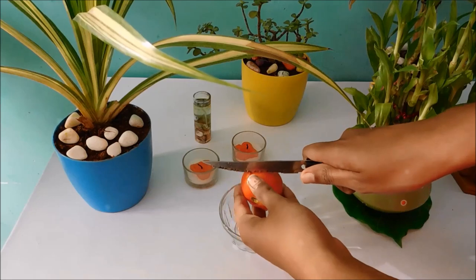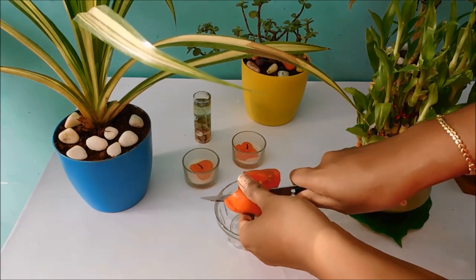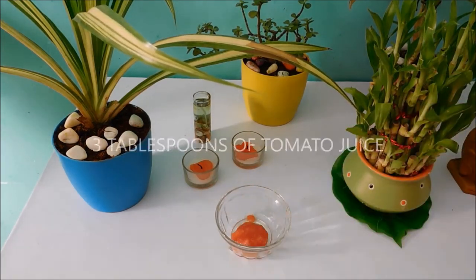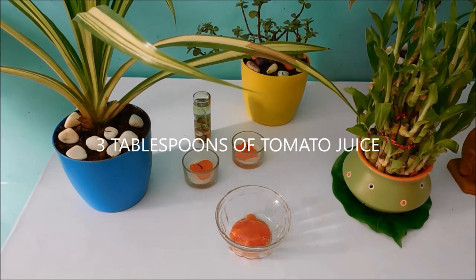Tomato lightens the complexion and protects the skin from sun damage. It helps in fading away fine lines, wrinkles, and age spots. It also removes dead skin cells and tightens up the pores. Add 3 tablespoons of tomato juice — our main ingredient.